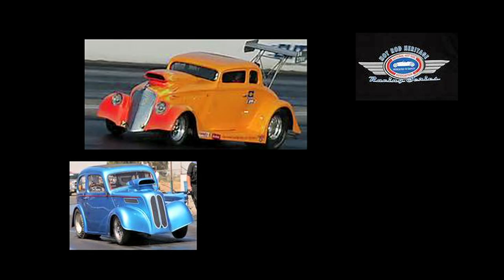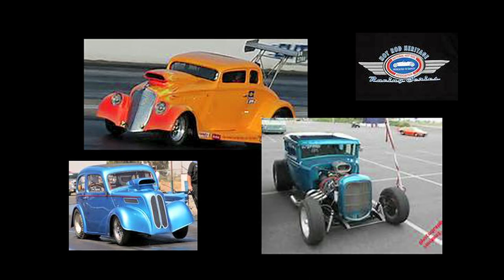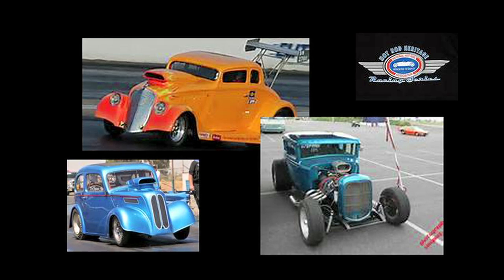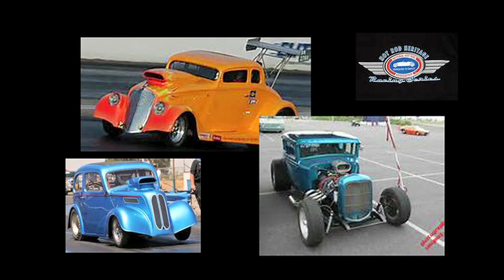The class I'm going to be running this car in is called Nostalgia One Eliminator, and it's part of NHRA's Heritage Series, which they run throughout the west coast. A couple of races I intend to go to regularly are the March Meet at Bakersfield and the Hot Rod Reunion in October. That group of races has a number of categories that accommodate all the nostalgia type cars. This one runs in A/1, where the index for the class is 7.60 — meaning you can't go any faster than 7.60, but you have to get there before the other guy to win.